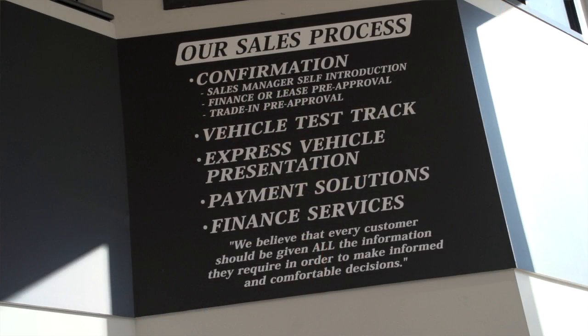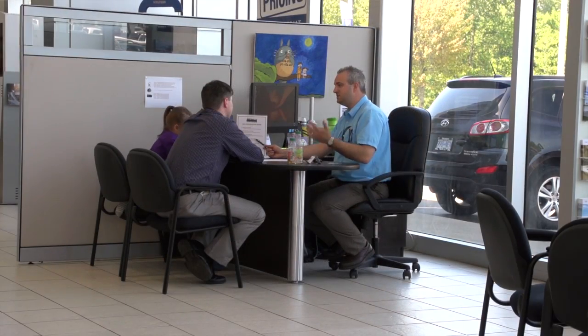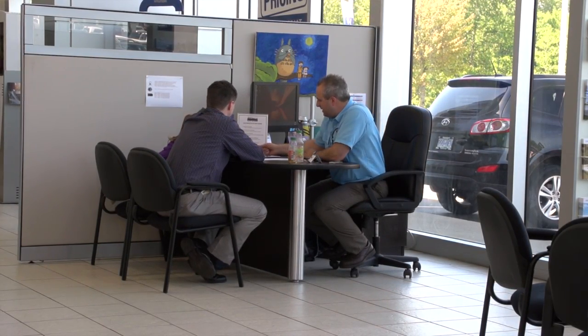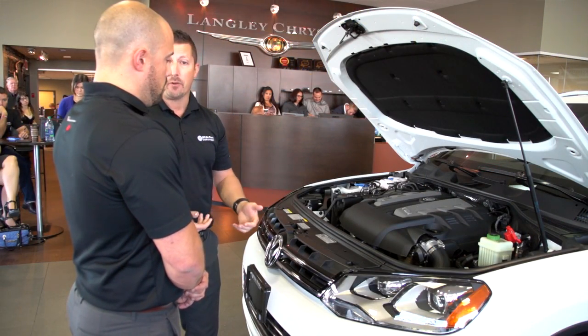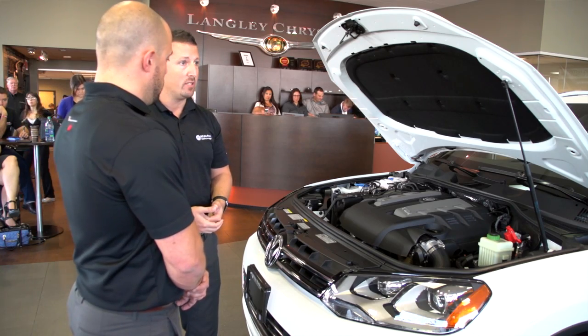The second thing that you're going to notice is our sales process. We are proud of the fact that we do things a little bit different here with the Trotman Automotive Group. In fact, we've taken best practices from multinational corporations around the world and implemented them here in our store to make sure that the customer gets the best possible experience.